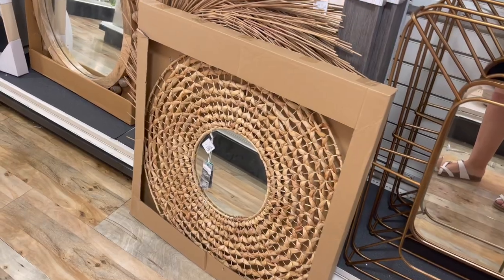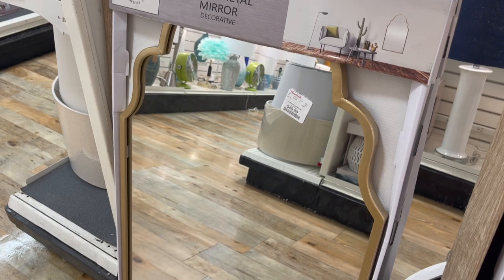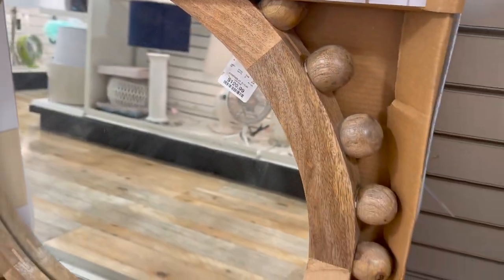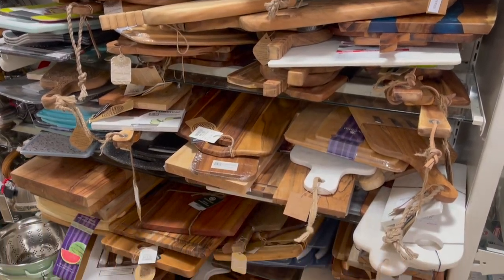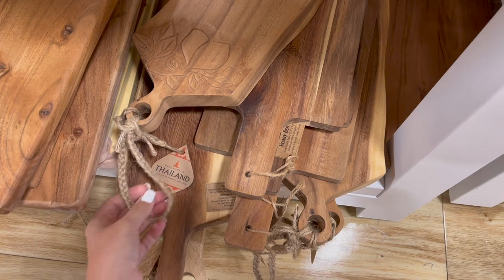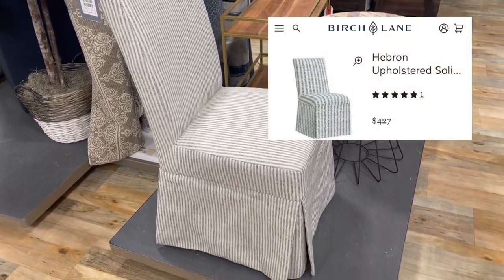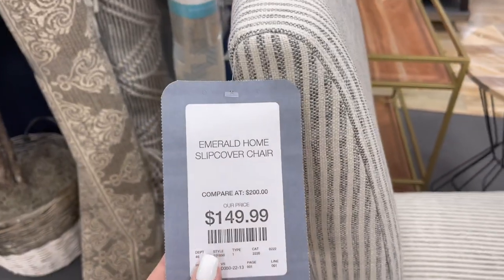I'm remodeling my bathroom so I've been checking HomeGoods a lot recently for mirrors. I love the shape of this gold one for only $50, and the wood detail on this mirror is really unique. I just cannot resist the cutting board section — you can't beat their selection and prices. These can be used as cutting boards but also as serving trays and decor. Another Birch Lane dupe is the striped Parsons chair — you can swap out the end chairs of your dining room table to create an entirely new look.